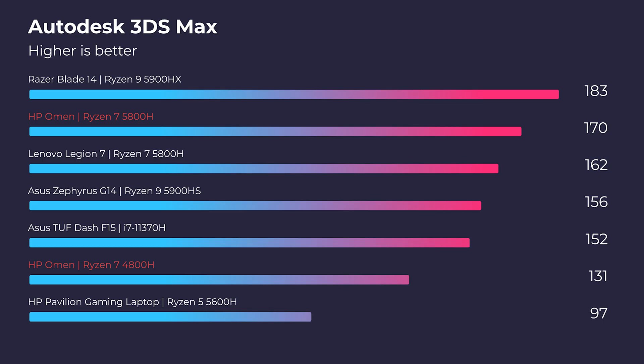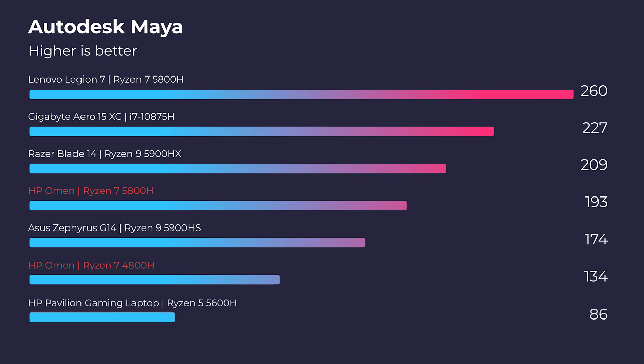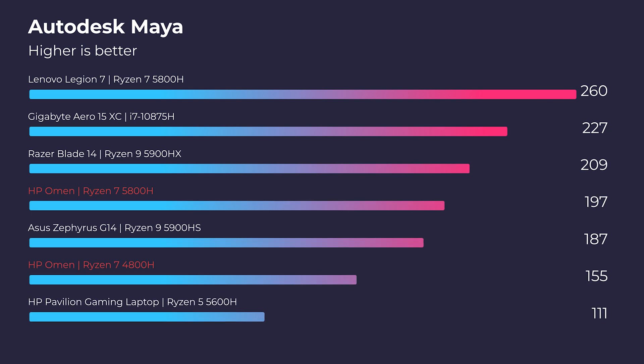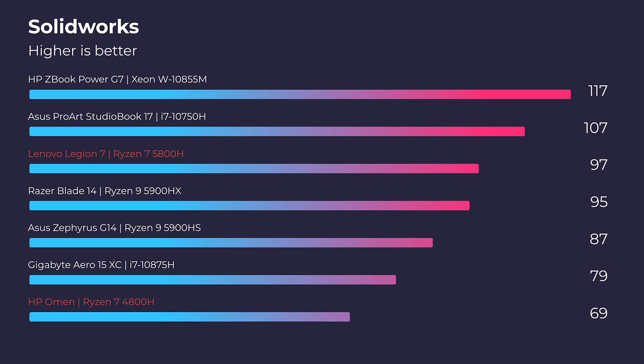Next up on the list: Autodesk 3ds Max, Autodesk Maya, PTC Creo, and SolidWorks — all of which were dominated by the new Ryzen 5000 series processor and RTX 3060 GPU. We're seeing quite a bit of performance increase in the newer model, though you will bring that extra heat along with you. If you're looking for more performance, the 2021 model is where it's at.